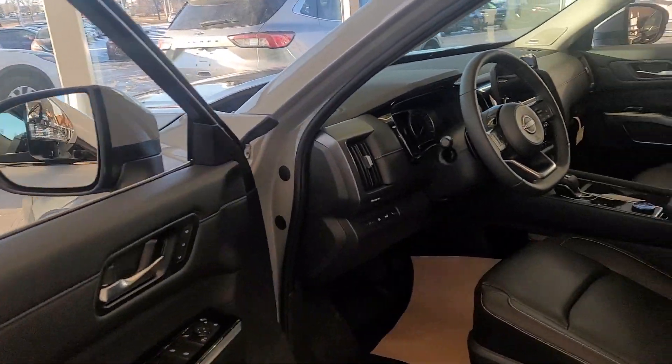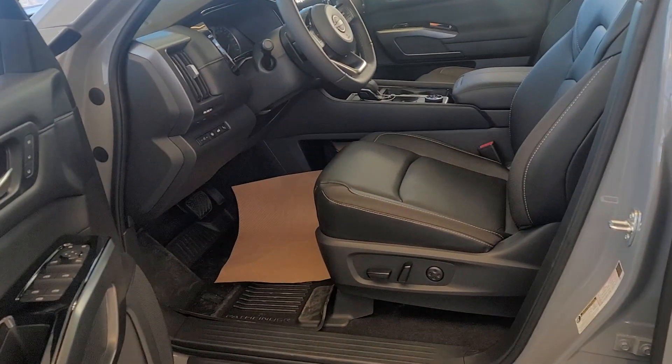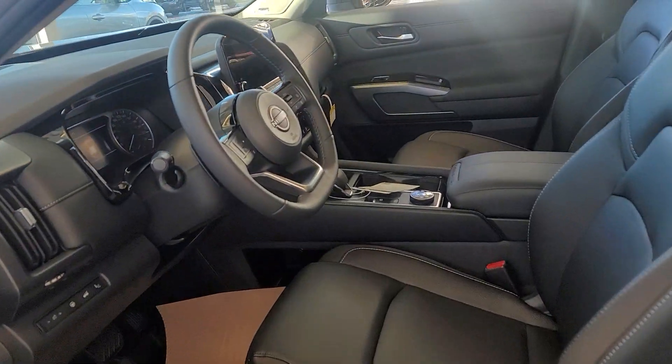Lots of controls. Door opens nice and wide. We have a power seat.